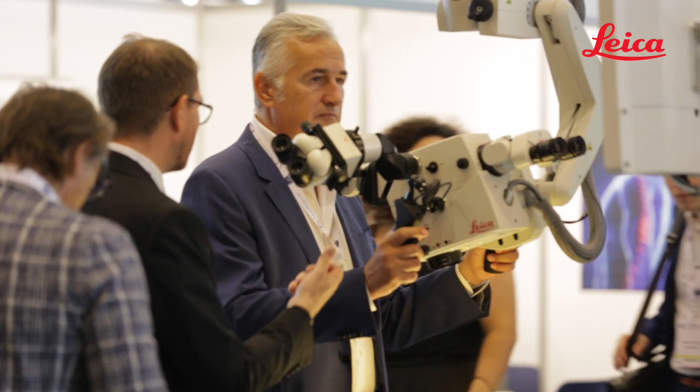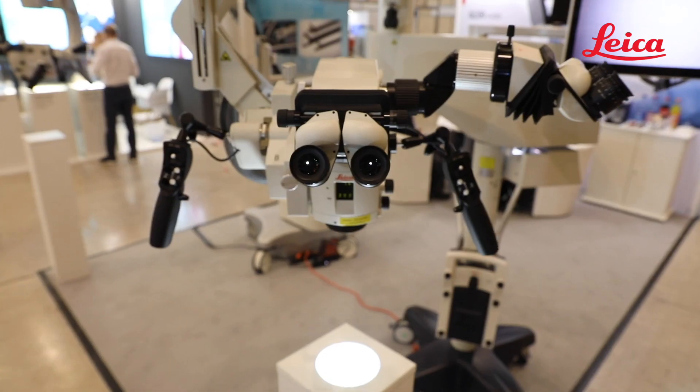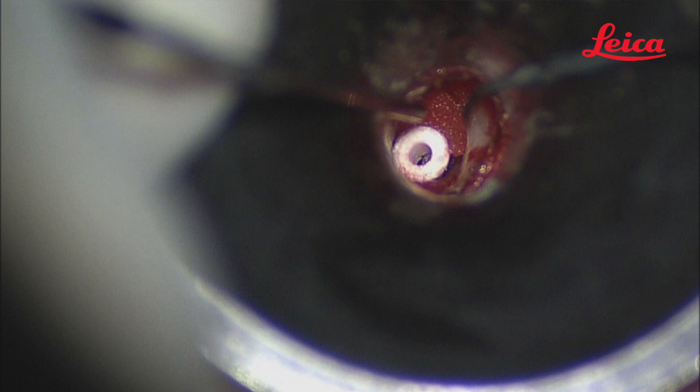The new Provido helps you to work seamlessly in ENT because this is an easy-to-use surgical microscope. Thanks to the unique fusion optic technology with an extended depth of field, avoiding refocusing, you see everything you need to see.